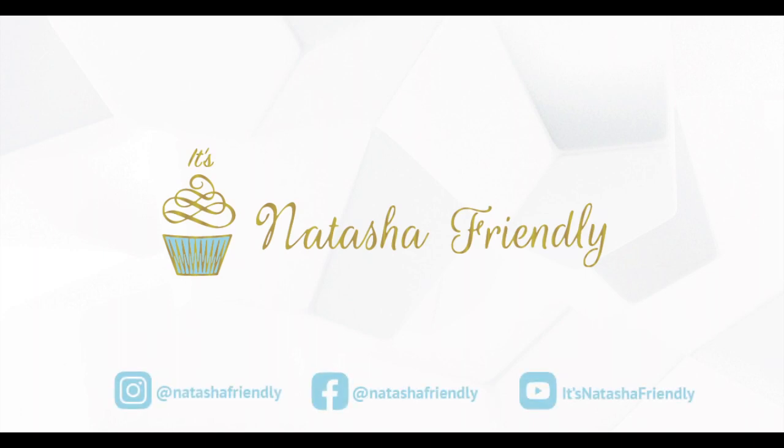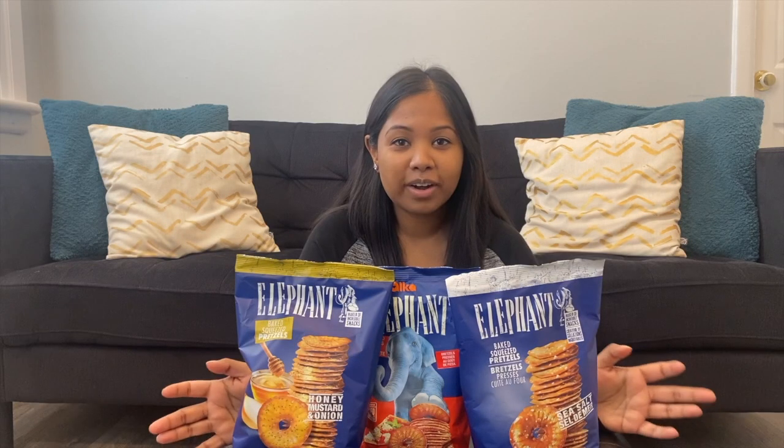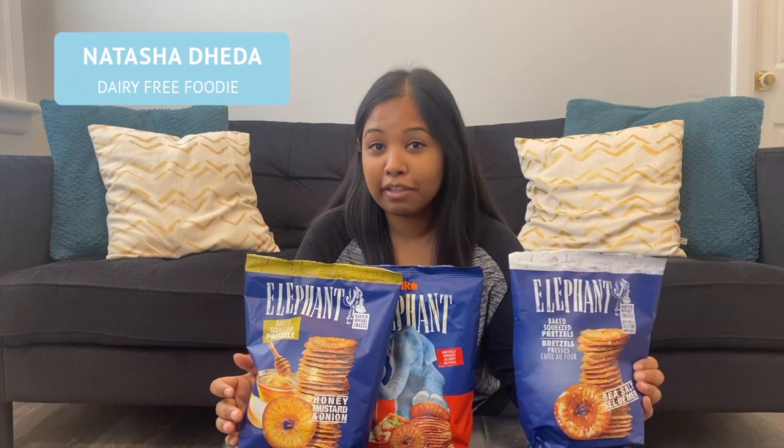Hi guys, welcome back! Today I'm so hungry and I get to eat my favorite snack ever. I love pretzels, so I'm super excited to try some of these flavors. This is a company called Elephant.